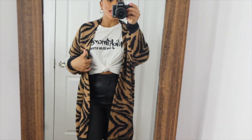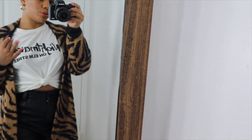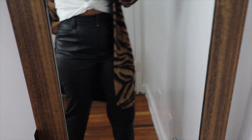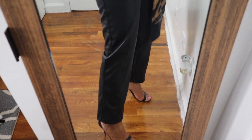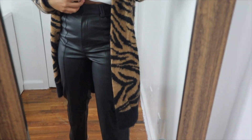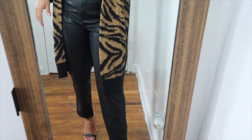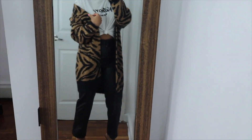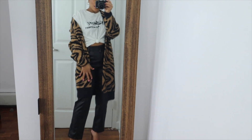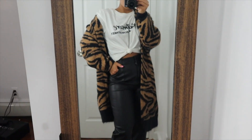This is look number three. It's an oversized long sweater with a t-shirt, all from H&M. I paired it with leather cargo pants — they're high-waisted and you can wear a belt with them. I also paired it with some black Louis Vuitton strapless sandals. This is such a cute outfit — I'm obsessed, and it's so affordable. You can dress it up or dress it down.